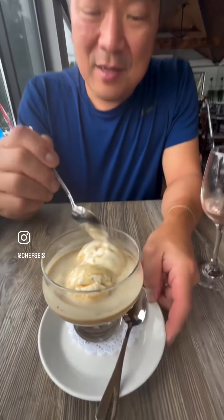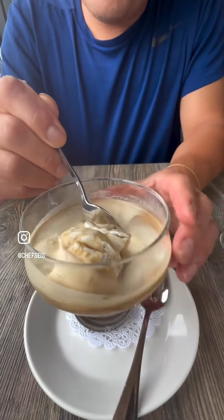All right, what am I eating? Dessert, kind of — affogato. Double shot of espresso over ice cream. Oh, look at that.